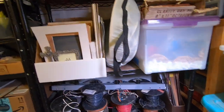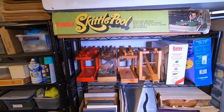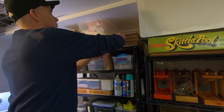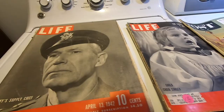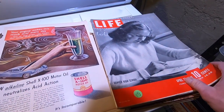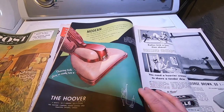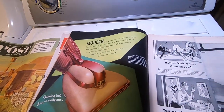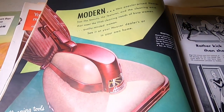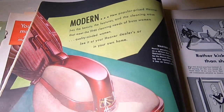On this side I keep electrical wire, more picture frames and mats. Here's some wood marble toys that I made. This shelf has a few interesting items — I love to look through old Life magazines. Here's a stack going back to before World War II. You gotta love these old ads that you couldn't get away with today: 'Modern new popular priced Hoover has the beauty, the features and the cleaning ease that meets the 1946 cleaning needs of busy women, quality-minded women.' Man, try to get away with that today.